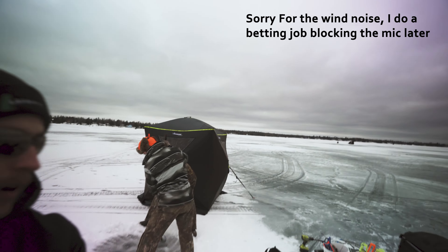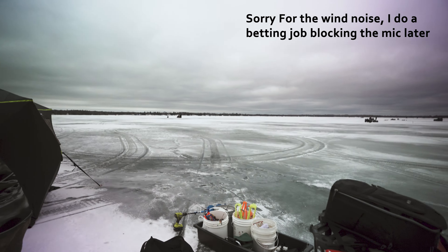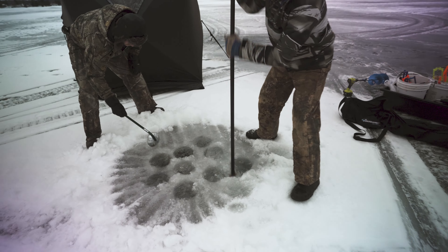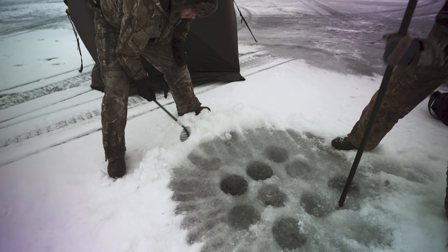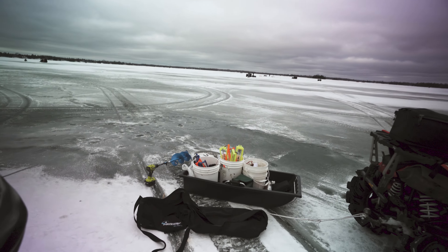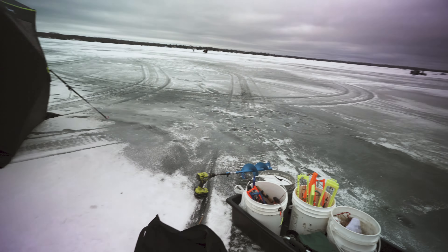Alright, so we made it out to where we wanted to be on the ice here. Hopefully you can hear me with the wind — this will be a good test for this microphone. Got Colton flooding some holes here for the shanty, Hayden's cleaning them out. Got the shanty set up. After that we're going to go set up some tip-ups and see if we can catch some perch.